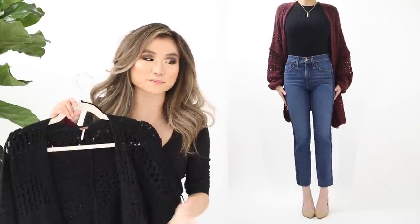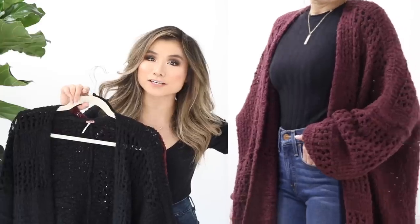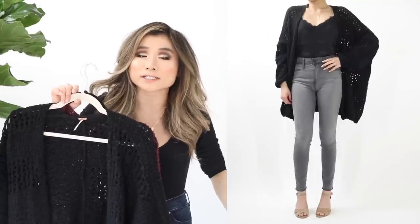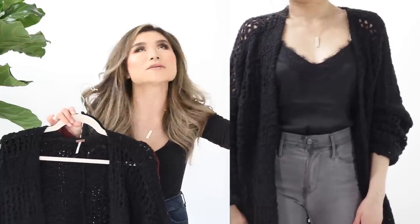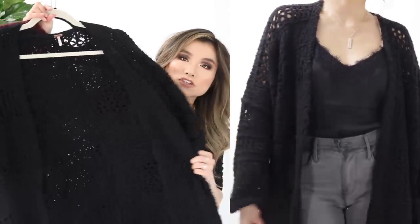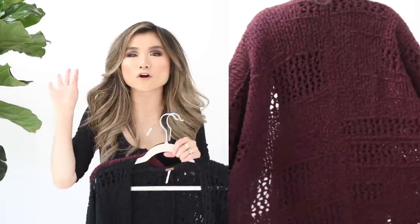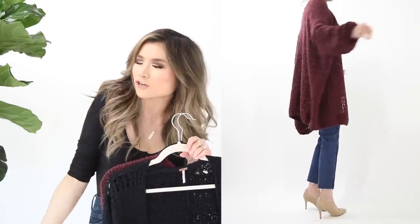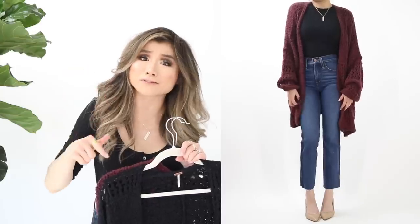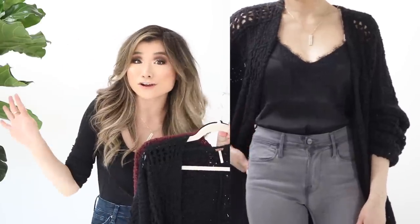Last two cardigans. First is the Free People Saturday Morning cardigan — a hot seller that I already own and love. Beautiful open weave crochet with big slouchy sleeves and an elasticized wristband. Thick and cozy with great airflow and a perfect drape. Regular price $150, on sale for $98.90. Comes in cream ivory, burgundy, and black — save about $50. Free People fans will absolutely love this.